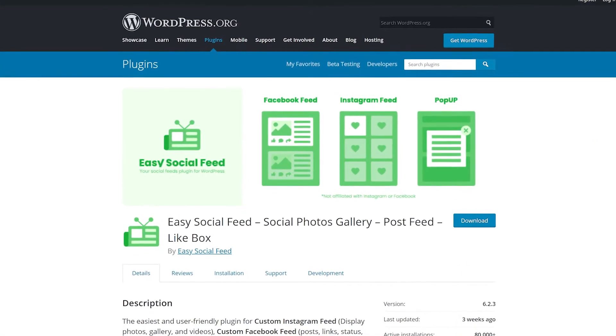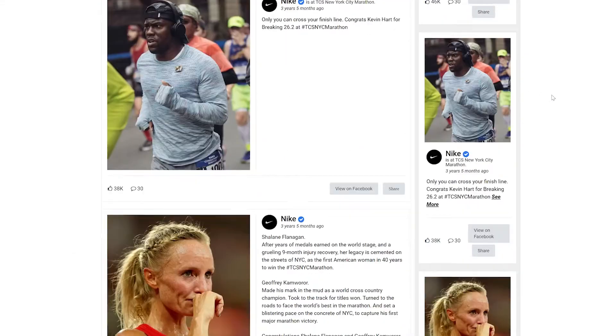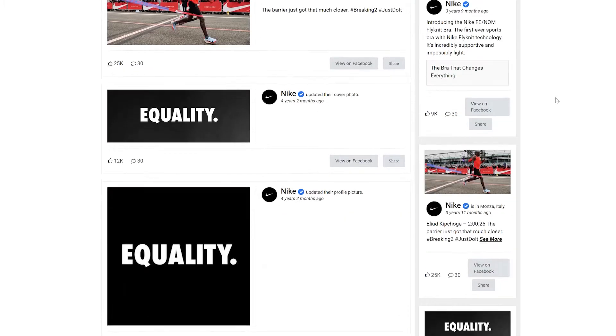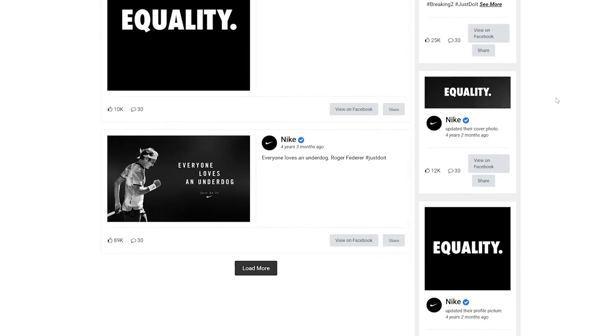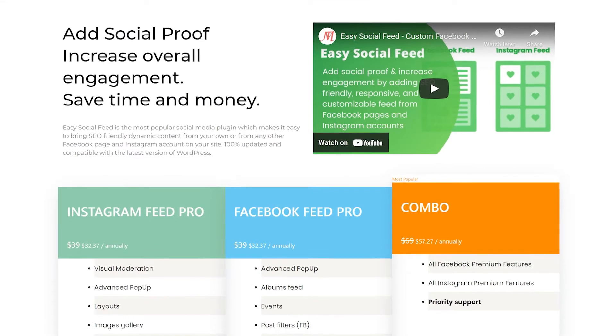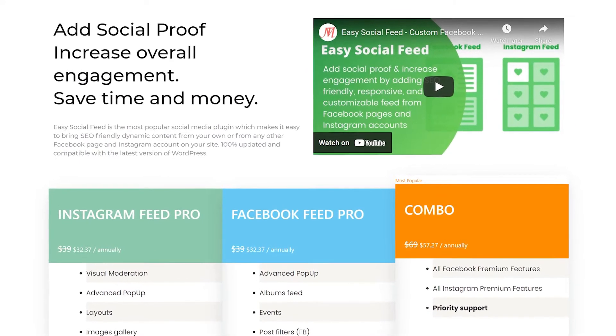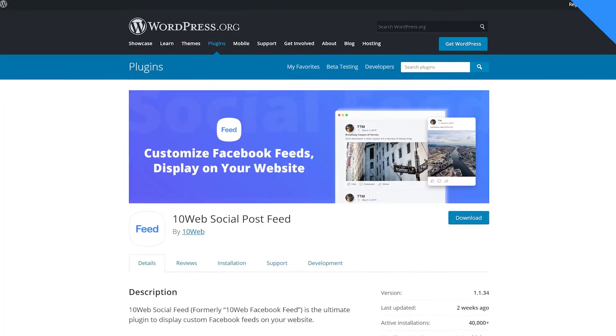Number five, Easy Social Post Feed. Although similar to the first plugin we showed, this plugin also enables you to embed Instagram feeds. Plus it gives you full control over how you display them. The free version limits you to only one social media embed at a time. The premium version starts at $39 per year for the Facebook or Instagram plugin alone, or $69 per year for both.